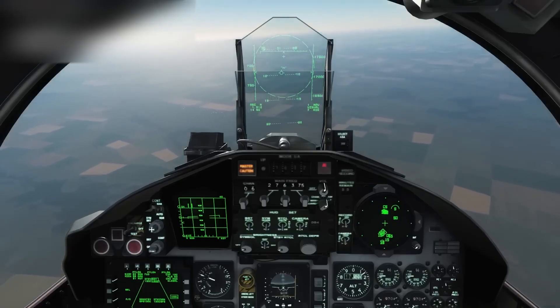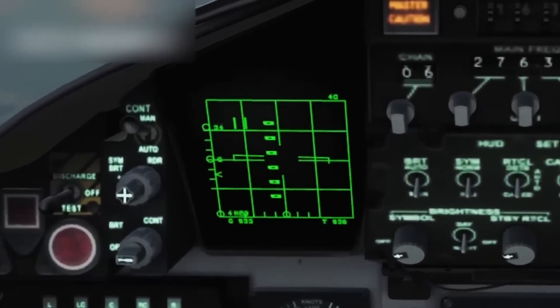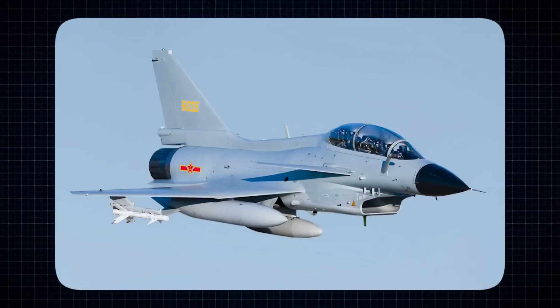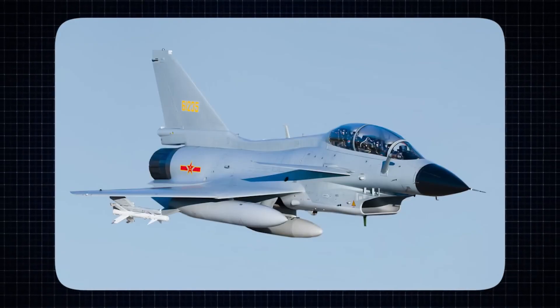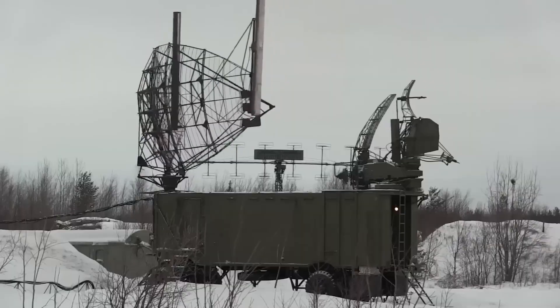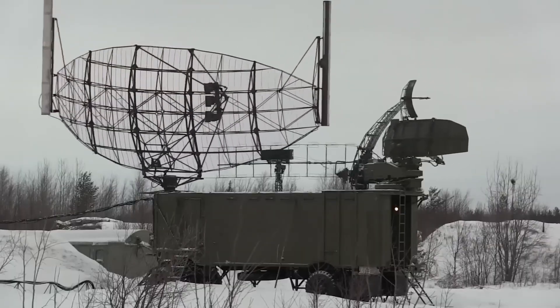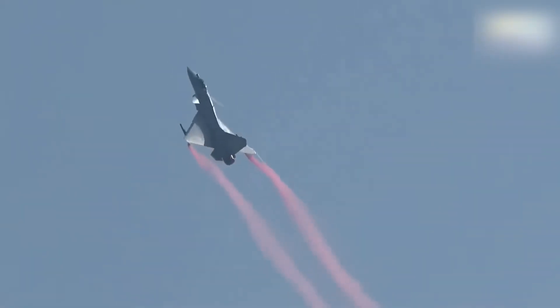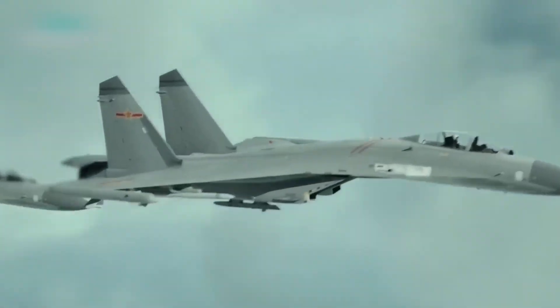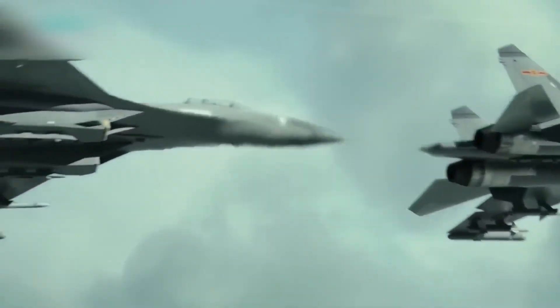The shape alone is so stealth-optimized it could probably sneak past airport security with a sandwich in its pocket. Add in those internal weapons bays, and you've got an exterior smoother than a jazz solo at midnight. Every inch of the FC-31 is crafted to whisper through radar nets instead of blaring like a marching band. It doesn't just dodge detection — it practically dares radar to try.